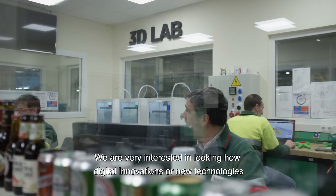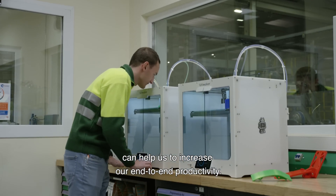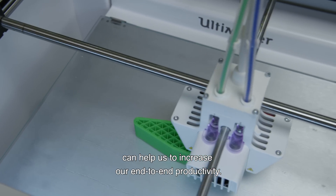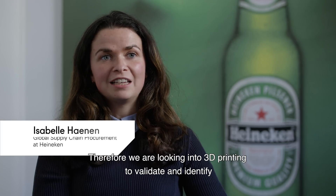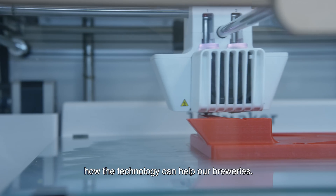We are very interested in looking at how digital innovations or new technologies can help us increase our end-to-end productivity, and therefore we are looking into 3D printing to validate and identify how the technology can help our breweries.